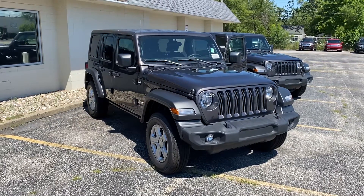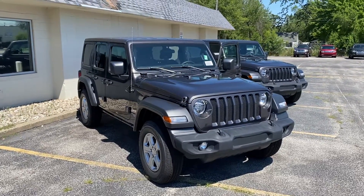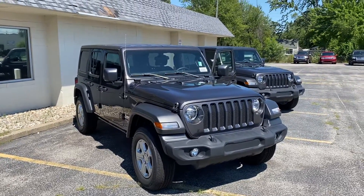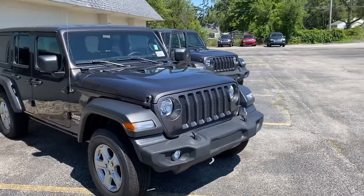Hey, good afternoon Shelly, this is Justin from Preferred Chrysler on Henry Street here in Muskegon. I know you were looking at pre-owned Wranglers, but I thought I'd shoot a quick video of a new Wrangler — this is the 2020 Jeep Wrangler Unlimited.